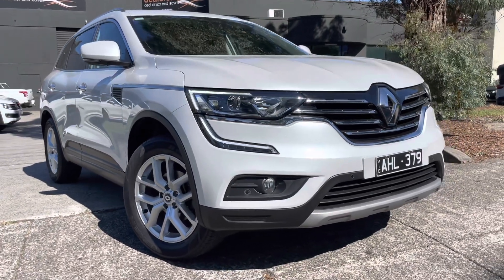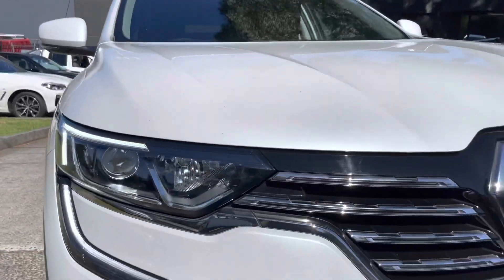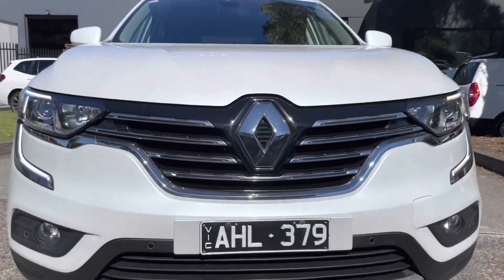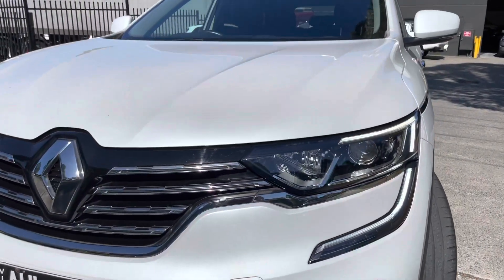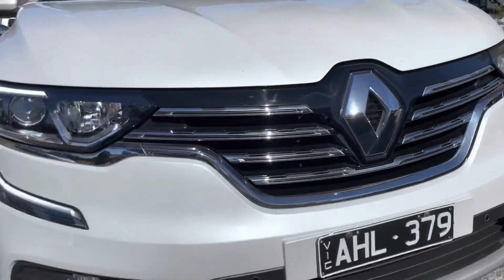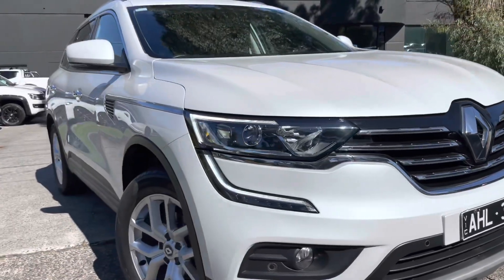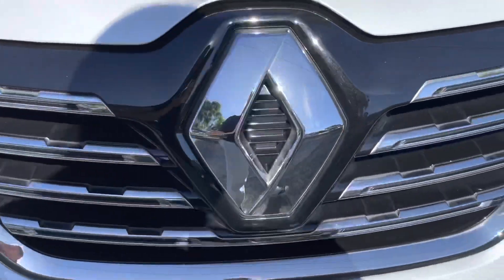Hi folks, thanks for taking the time to watch another one of our video presentations. This is another beautiful Renault Koleos — it's low kilometres, been beautifully kept, and a lot of value for your money in a good price bracket SUV. We sell a lot of these Koleos, they're good value for your money, they've got good tech, good safety features, and as you're going to see from the video presentation, this is as good a quality as what you will see.